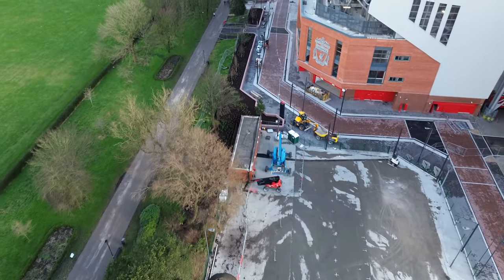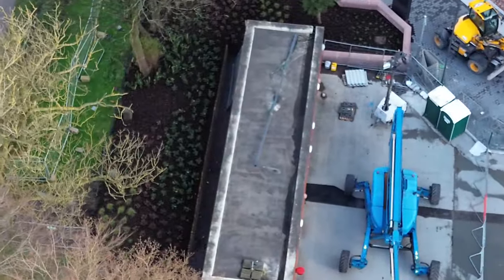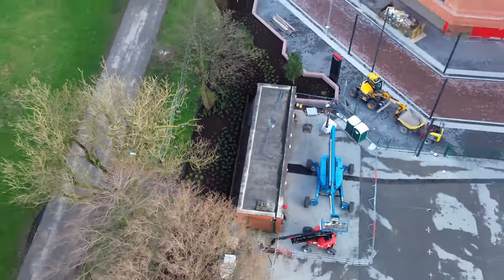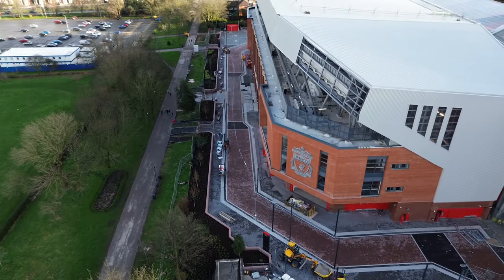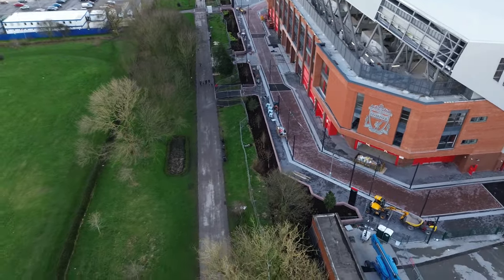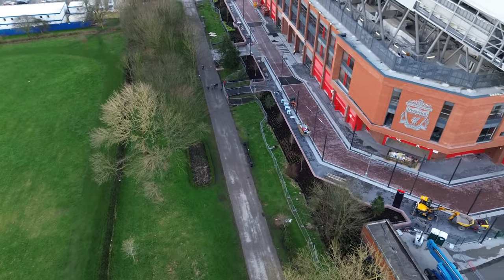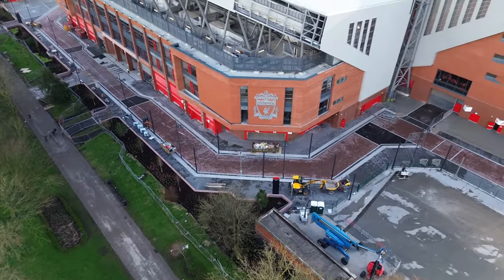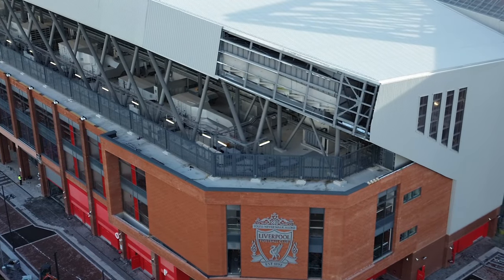I'll go along the back, not too close to the stand. That's still staying there by the looks of it — not really a priority at the moment. Still a capping to be finished off on that shoulder.